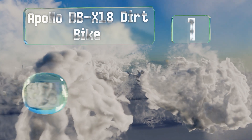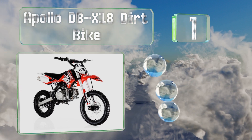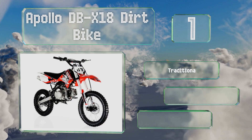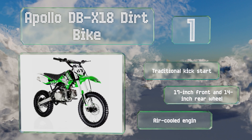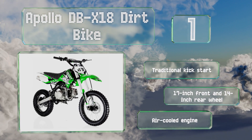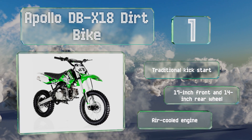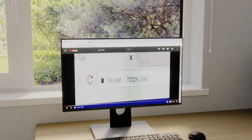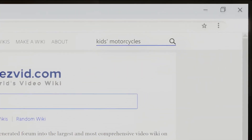Coming in at number one on our list, the impressive Apollo DB X18 dirt bike is likely the last ride you'll have to buy before your child is ready for an adult-size dual sport bike. With a 125cc four-stroke motor and hydraulic brakes, it offers both power and safety. It's equipped with a traditional kick start, 17-inch front and 14-inch rear wheels, and an air-cooled engine.